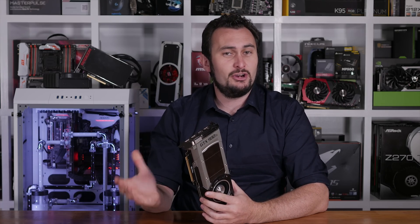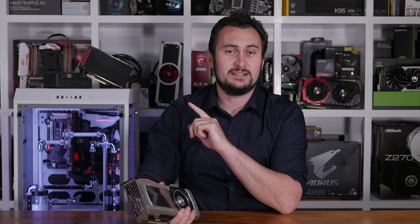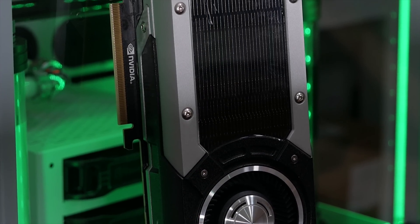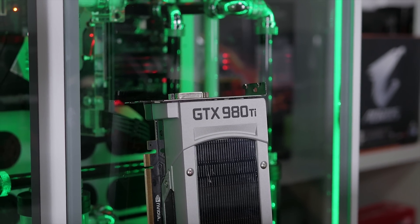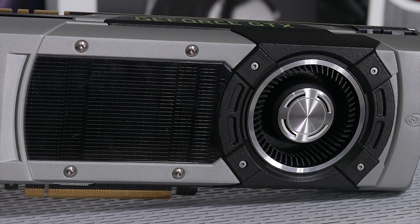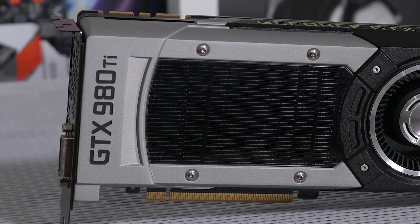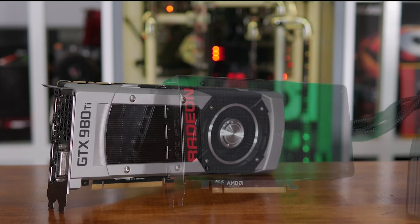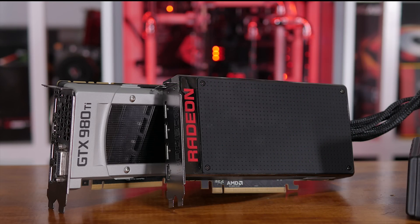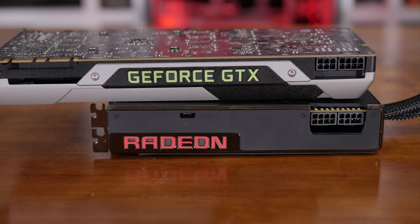Previously I didn't bother overclocking the Fury X because it's a pretty terrible overclocker. However, because I will be overclocking the 980 Ti for this comparison, I've gone back and overclocked the Fury X as best I can. By default, the 980 Ti runs at a base clock of 1 GHz with a maximum boost clock of 1.2 GHz and a memory speed of 1.75 GHz. Overclocked, I was able to push the core to a base clock of 1.2 GHz, resulting in a boost clock of 1.48 GHz. The memory also reached 2 GHz for a transfer rate of 8 Gbps — that's a 25% overclock for the core and a 14% boost for the memory. The Fury X only went as high as 1,150 MHz for the core and 525 MHz for the memory — a 10% core overclock and a 5% memory overclock.